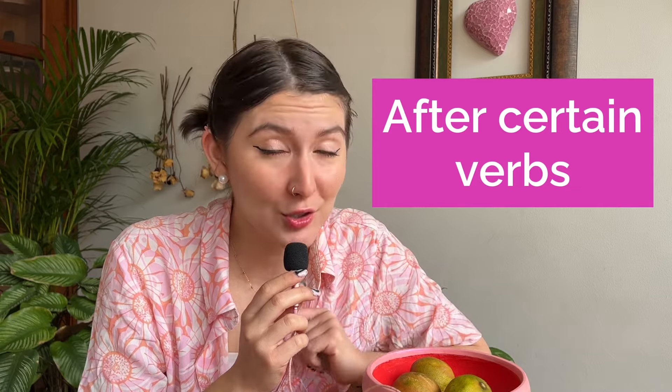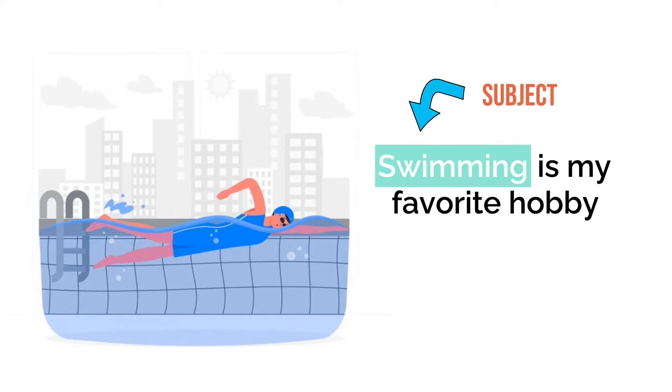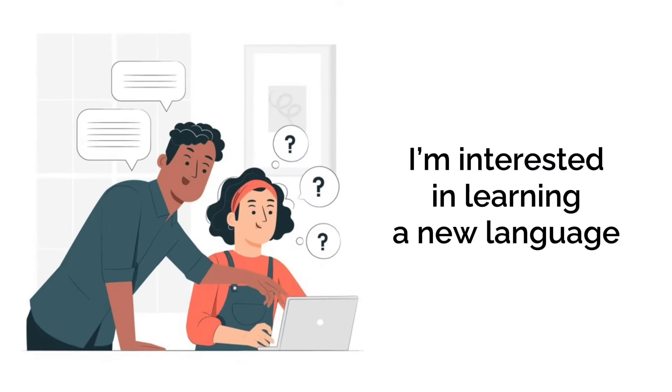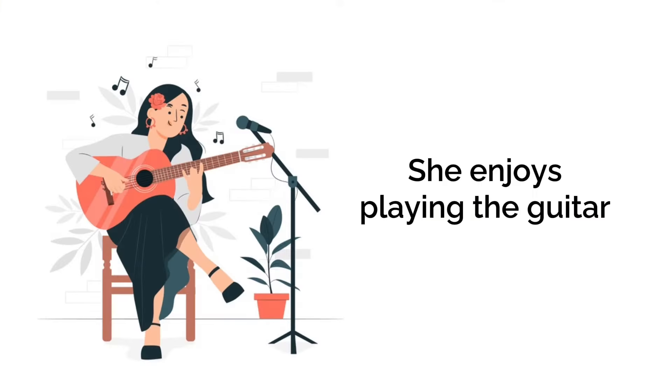Gerunds are used when we want to talk about actions as things or concepts. We use gerunds in various situations: when a verb acts as a subject — 'Swimming is my favorite hobby,' where 'swimming' is acting as the subject of the sentence; after prepositions — 'I'm interested in learning a new language,' where 'learning' follows the preposition 'in'; and after certain verbs — 'She enjoys playing the guitar,' where 'playing' is used after the verb 'enjoys.'